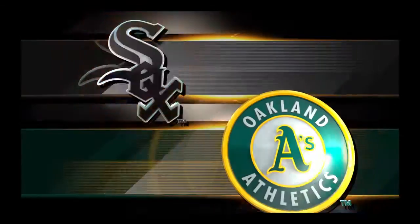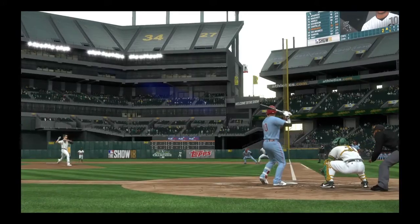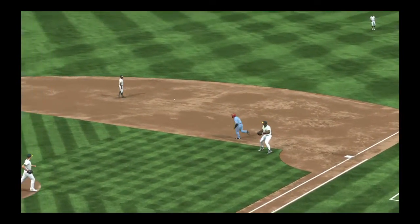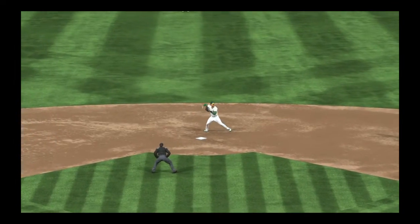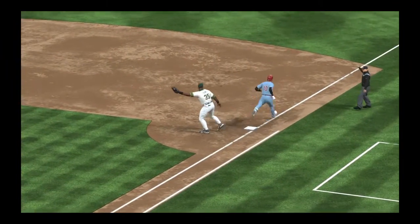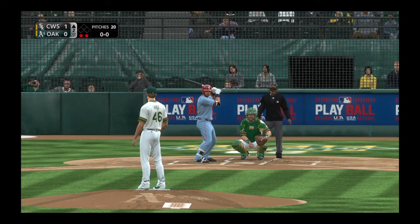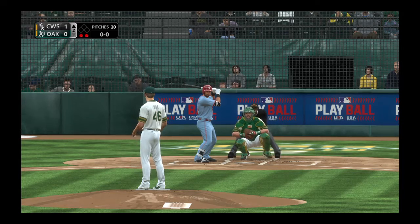That's one of the hardest double plays to turn right there because of the difficult throw the first baseman has to make — no problem this time though, and they get the two outs they were looking for.